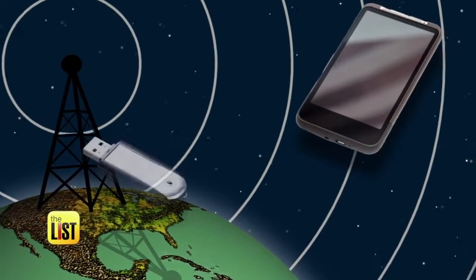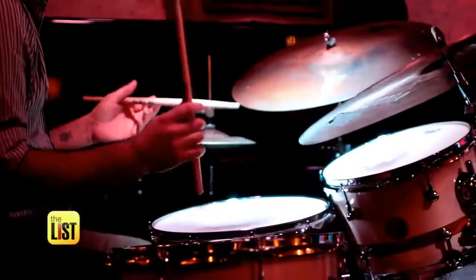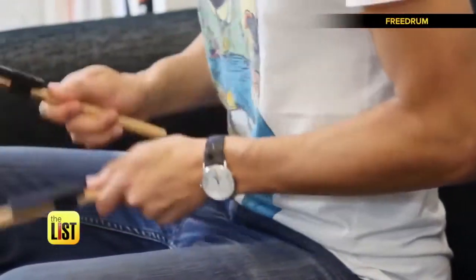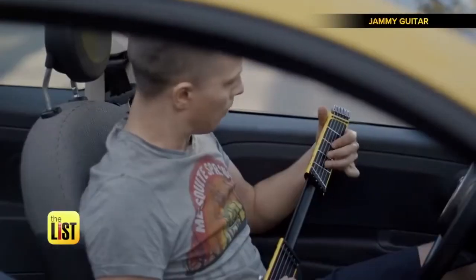In a world where tech has turned almost everything tiny, musical instruments were more or less untouched until now. Here are three gadgets to let you fit a band in a backpack.